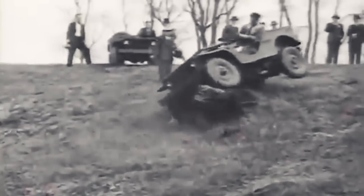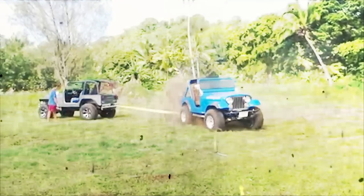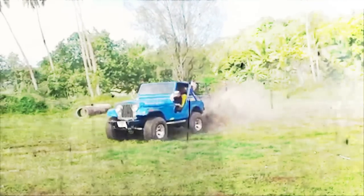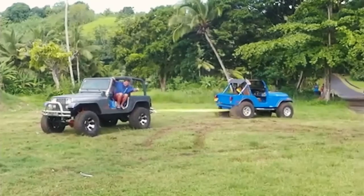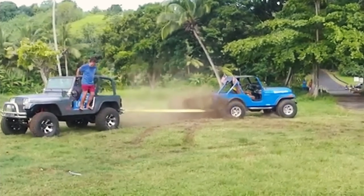Back in the 40s, Jeep came out with the Willys MB for World War II, and these things were put through the ringer. Then the CJ came out, which stands for Civilian Jeep, which was the first Jeep to sport this iconic body style. In 1987, the CJ was replaced by the YJ — the first autonomous driving Jeep. Just kidding.